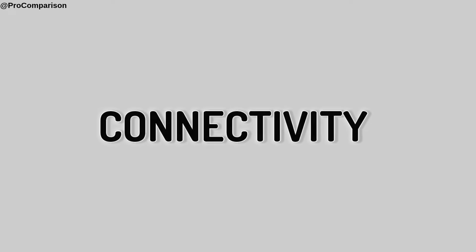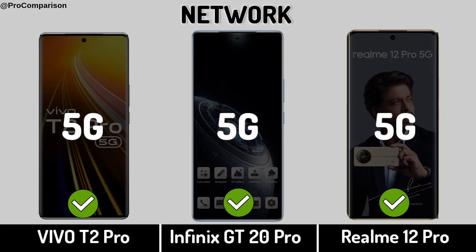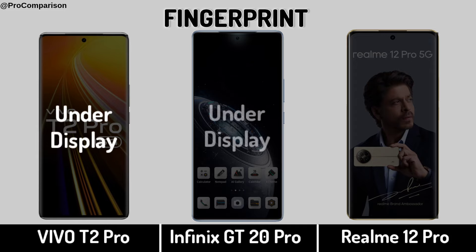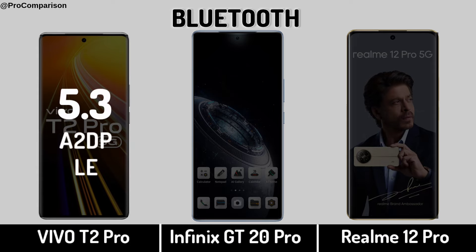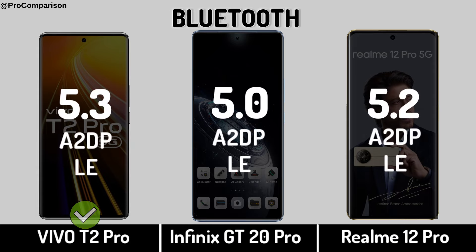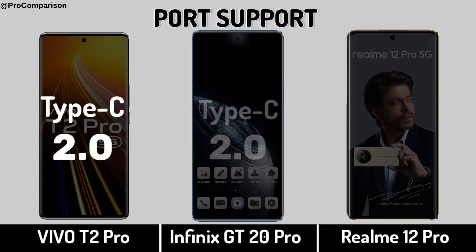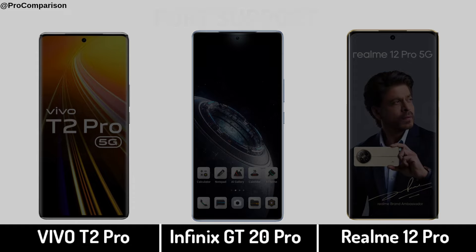Now for Connectivity. Network, fingerprint sensor, Bluetooth, USB port support, and NFC.